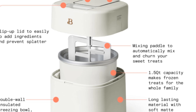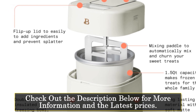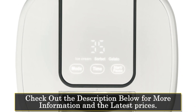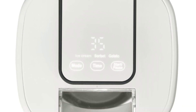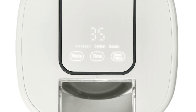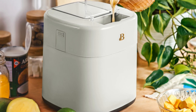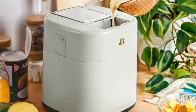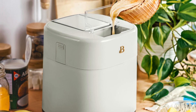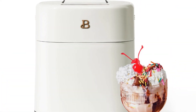A digital countdown timer keeps you informed of the remaining time, ensuring that your treats are perfectly churned and ready to enjoy. Adding ingredients is a breeze with the flip-up lid, which allows you to add mix-ins without worrying about splatter or mess. The ice cream maker includes a mixing paddle that automatically churns and mixes your sweet treats, ensuring a creamy and smooth consistency. With its double-wall insulated freezing bowl, there is no need for ice. The 1.5-quart capacity is perfect for making treats for the whole family, and the auto-shut-off signal tone alerts you when your desserts are ready.